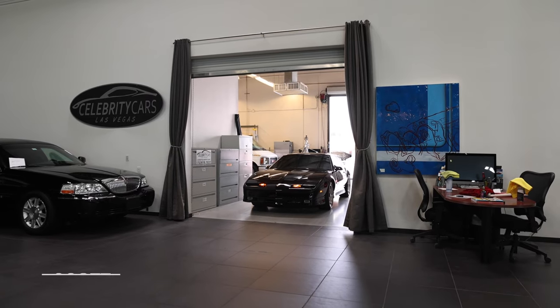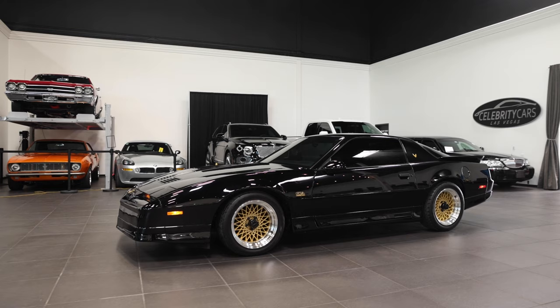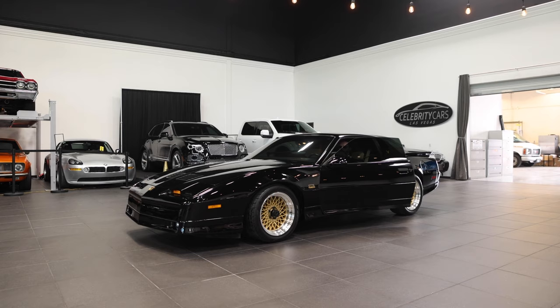How about the dramatic entrance, folks? I couldn't help myself. Look at this thing. Not your normal GTA, ladies and gentlemen. Welcome to Celebrity Cars. Yes — 1987 GTA.